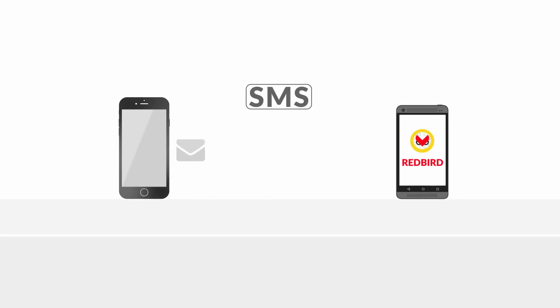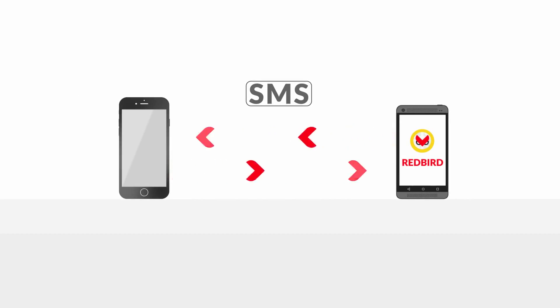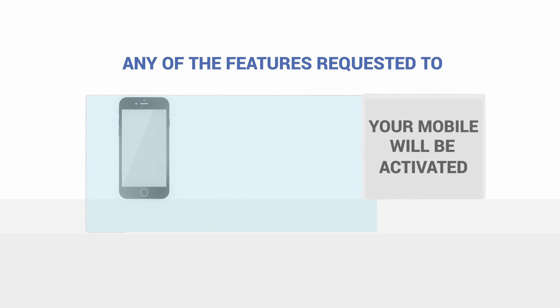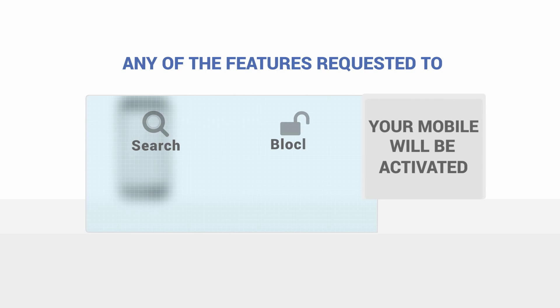Just by sending a preset SMS to the device where Redbird is installed, any of the features requested will be activated: search, block, and system backup and restoration.